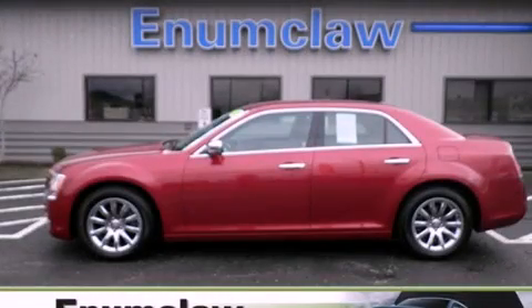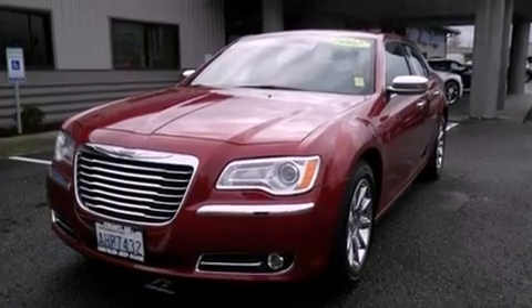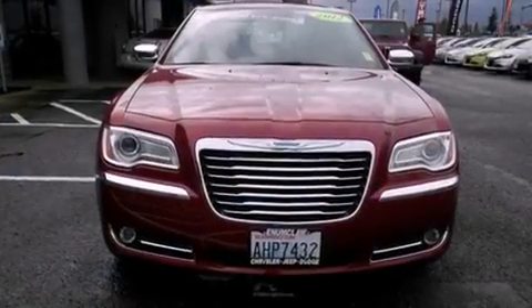This is a 2012 Chrysler 300, a drive in shape that provides endless luxury. It has a 3.6-liter six-cylinder engine and an eight-speed automatic transmission.